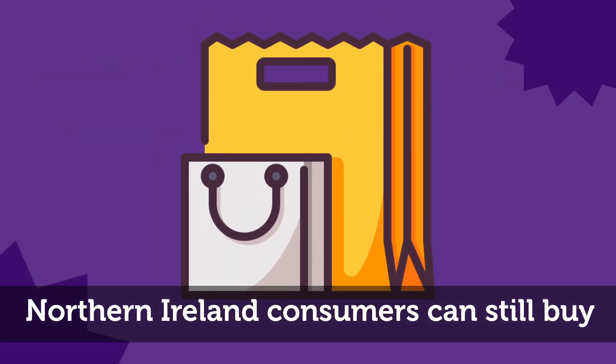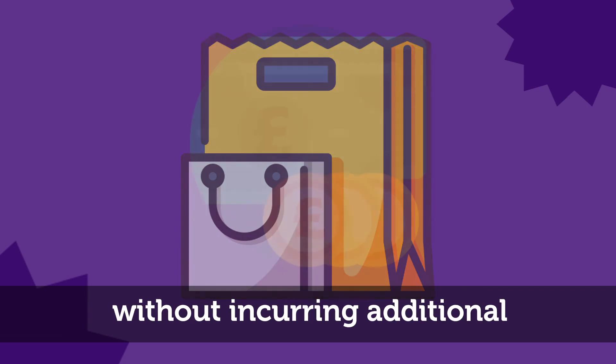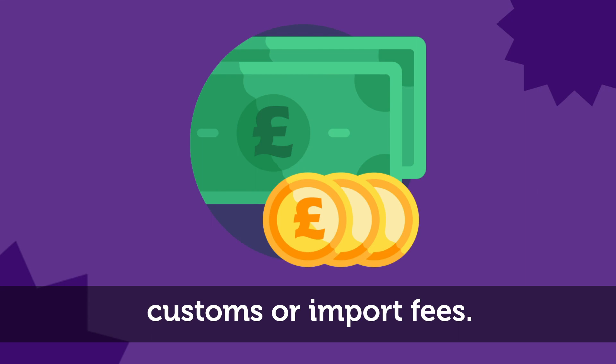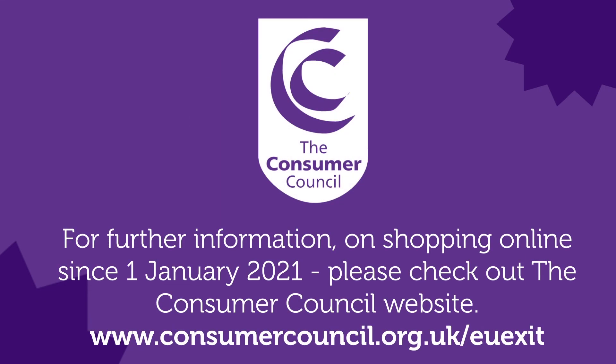Northern Ireland consumers can still buy online from both GB and EU retailers without incurring additional customs or import fees. For further information on shopping online since the 1st of January 2021, please check out the Consumer Council website at www.consumercouncil.org.uk.